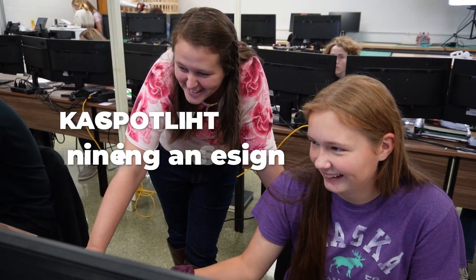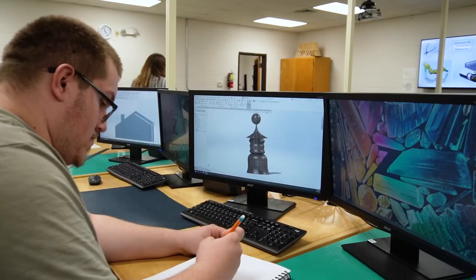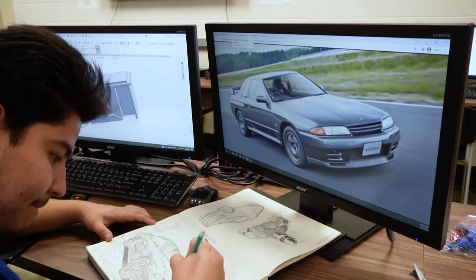Hi, my name is Miss Katie Walker and I teach engineering and design at the Career Center. In this class my students get to learn how to be either an architect, an engineer, or a product designer.